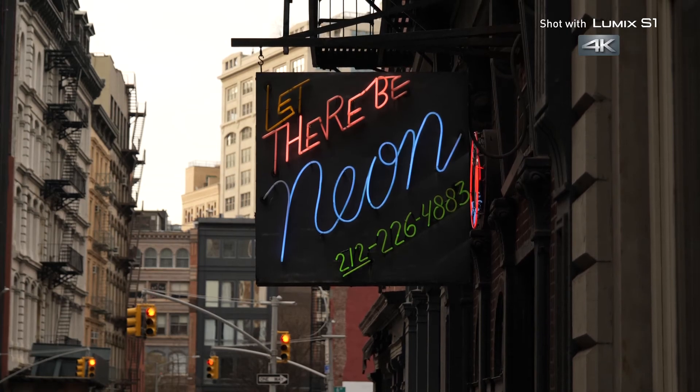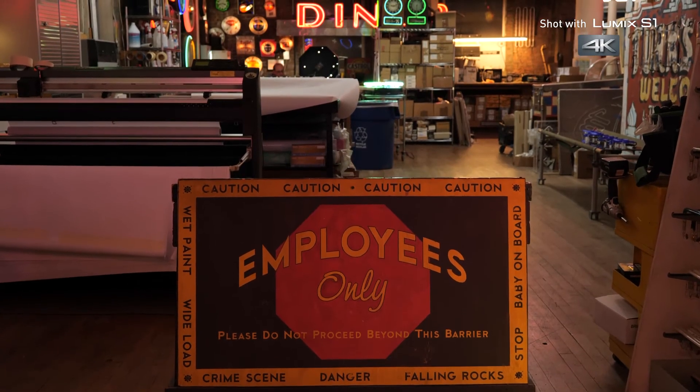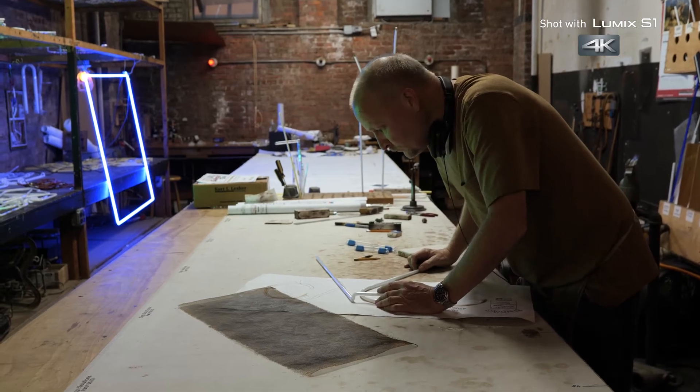Jeff Friedman, owner of Let There Be Neon, invited me into the workshop where I met glassblender Ed Skripa.